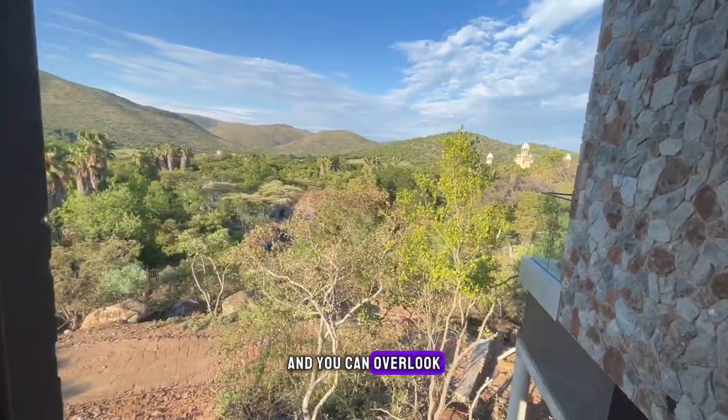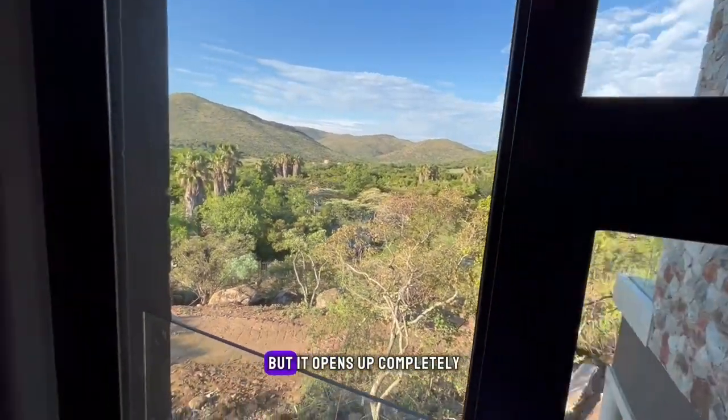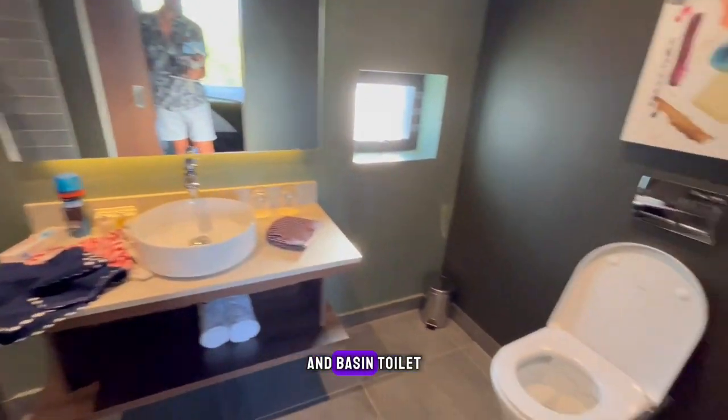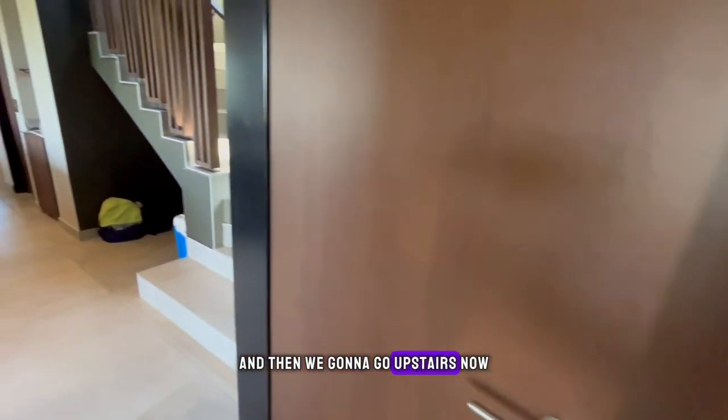I love the art going right throughout the house — there's probably like eight works of art here. This sliding door opens up and you can overlook the view; it opens up completely. Ensuite bathroom with shower, basin, and toilet. Then we're gonna go upstairs now.